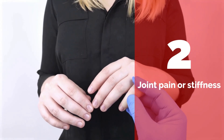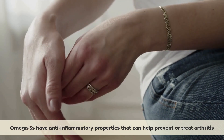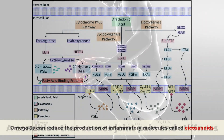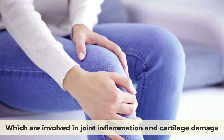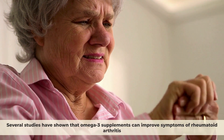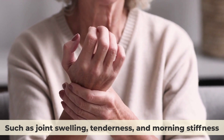Sign 2: Joint Pain or Stiffness. Omega-3s have anti-inflammatory properties that can help prevent or treat arthritis, a condition that causes joint pain and stiffness. Omega-3s can reduce the production of inflammatory molecules called eicosanoids, which are involved in joint inflammation and cartilage damage. Several studies have shown that omega-3 supplements can improve symptoms of rheumatoid arthritis, such as joint swelling, tenderness, and morning stiffness.